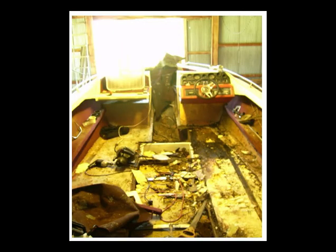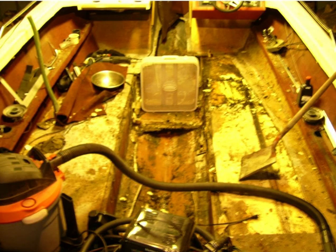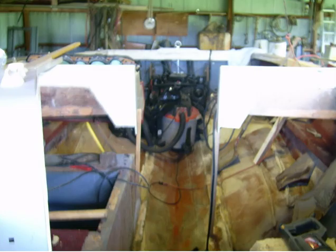We never intended to do a full teardown but that's the way it goes. Sorry for the bad pictures. I finally built some stairs so I could just walk up, because I knew it was going to be a long year of climbing in and out. This is right down to the bare hull.